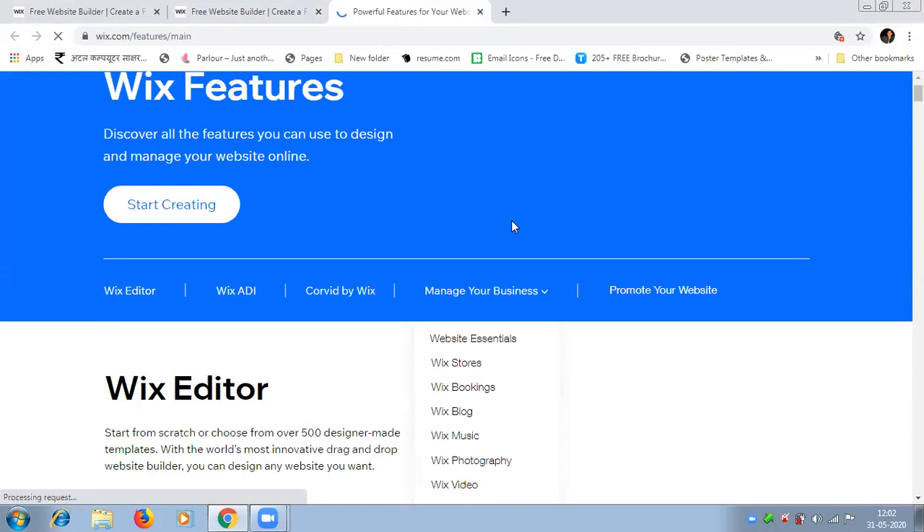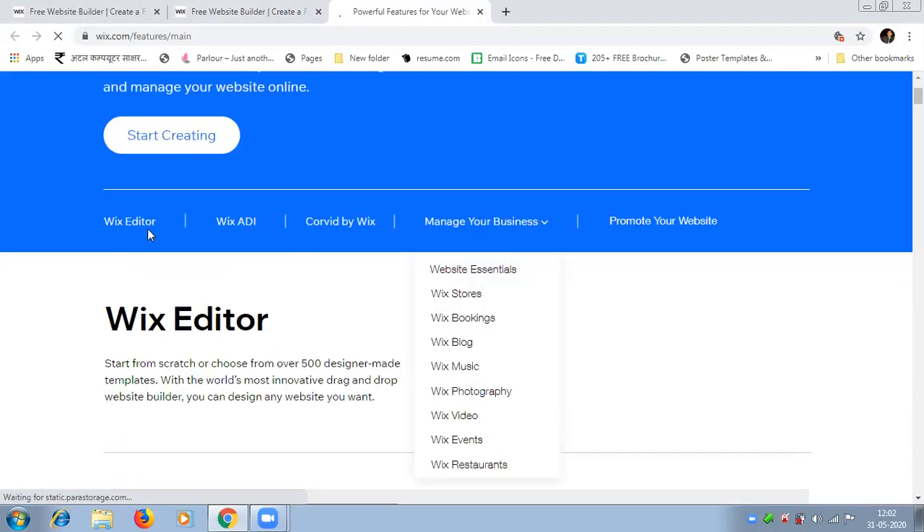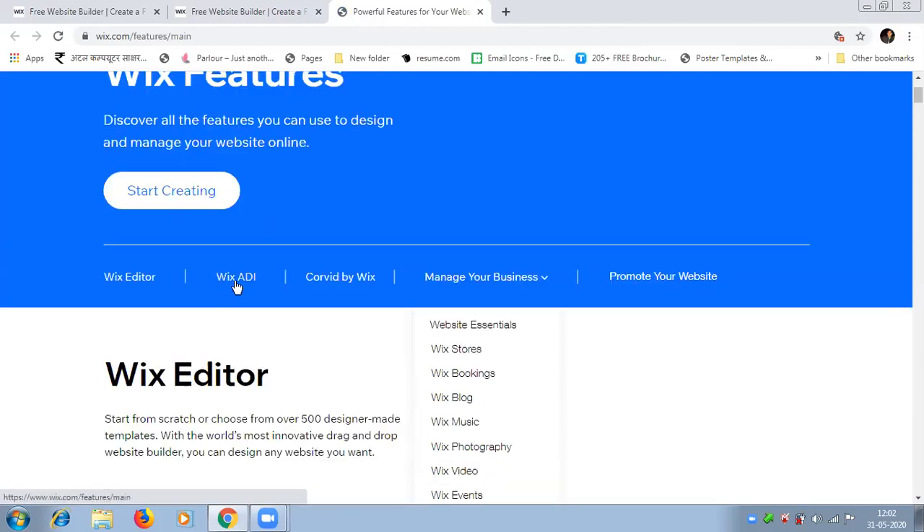First I want to tell you something about Wix features — discover all the features you can use to design and manage your website online. First we have Wix Editor, second we have Wix ADI, which stands for Artificial Design Intelligence. Corvid by Wix helps manage your business. You may also have Wix Store, Wix Bookings, Wix Blog, Wix Music, Wix Photography, and Wix Video — you can use any of these features to create your own website.